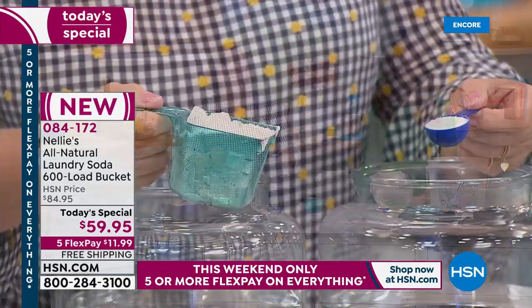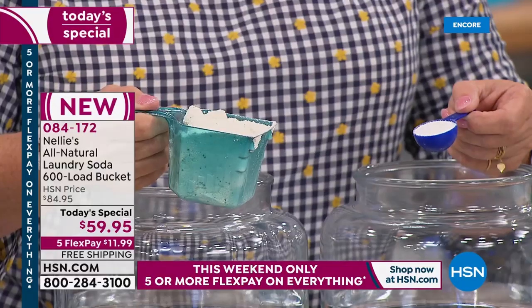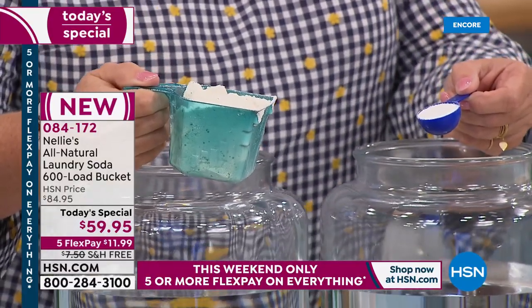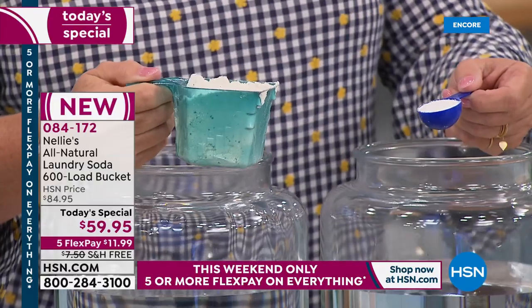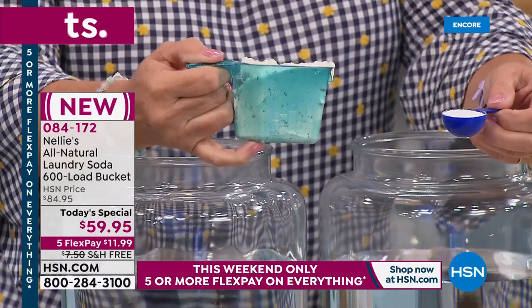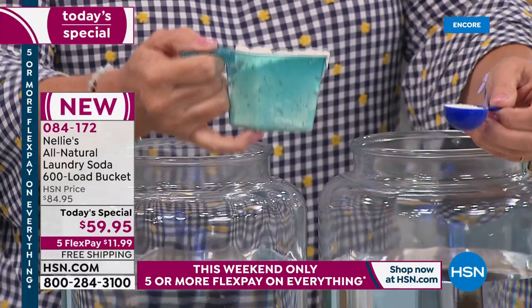It's high-efficiency machine certified. If you have one of the fancy new machines that don't use a lot of water, it's HE certified. Hot water, cold water, colors, whites, brights, any wash cycle at all — it doesn't discriminate. It does everything better. Anything you can do, Nellie's does better.